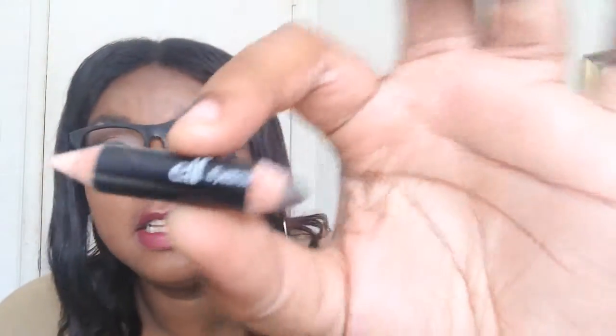For eyebrows I've been using this ELF eyebrow pencil. You get the pencil/waxy side on one end and an ivory lift color on the other to brighten up under your brows and hide little hairs. It's really similar to the ELF eyebrow wax with powder but in pencil form, which makes everything a lot easier.